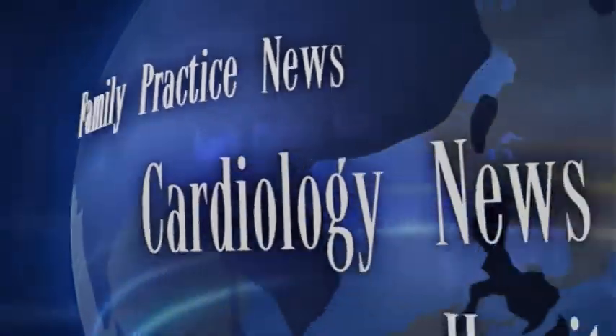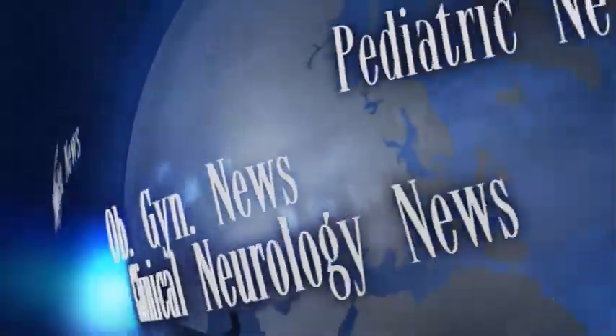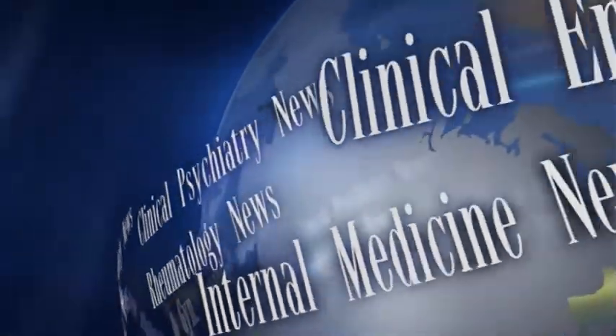This has been Damian McNamara with Skin and Allergy News Digital Network at the Florida Society of Dermatologic Surgeons meeting in Orlando.